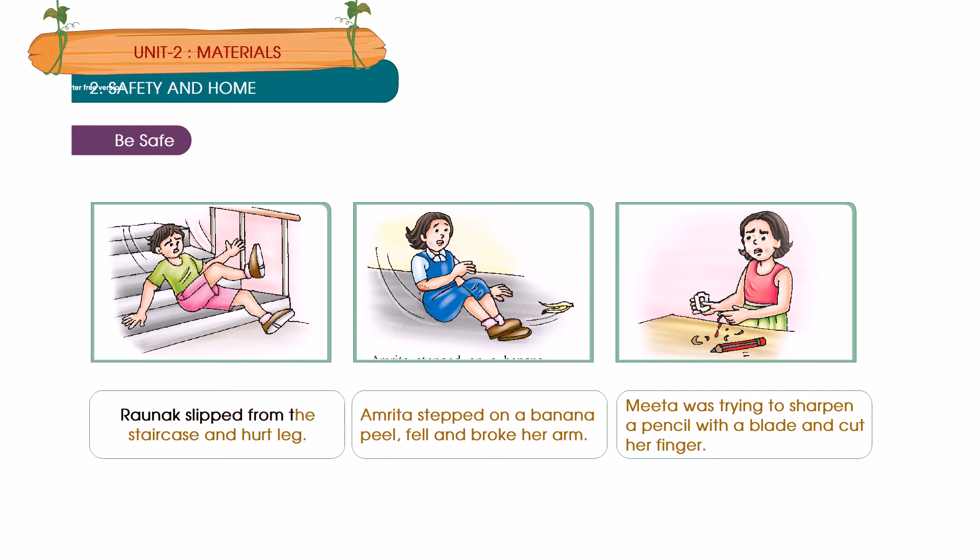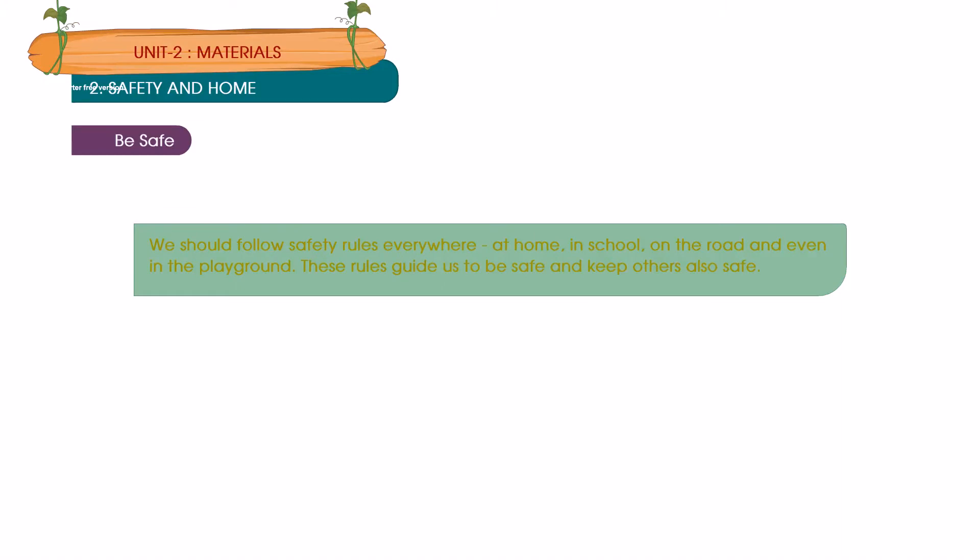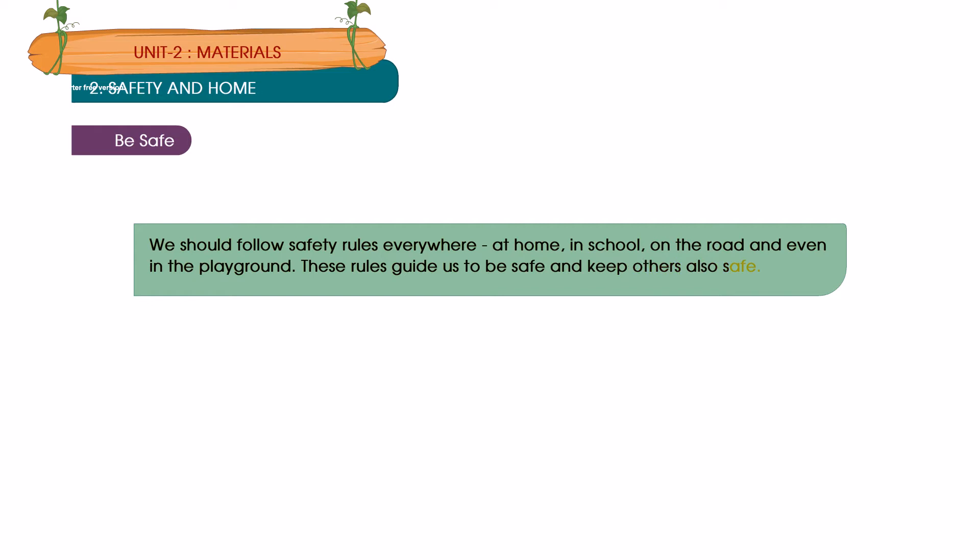Ronak slipped from the staircase and hurt his leg. Amrita stepped on a banana peel, fell and broke her arm. Meeta was trying to sharpen a pencil with a blade and cut her finger. We should follow safety rules everywhere — at home, in school, on the road and even in the playground. These rules guide us to be safe and keep others also safe.